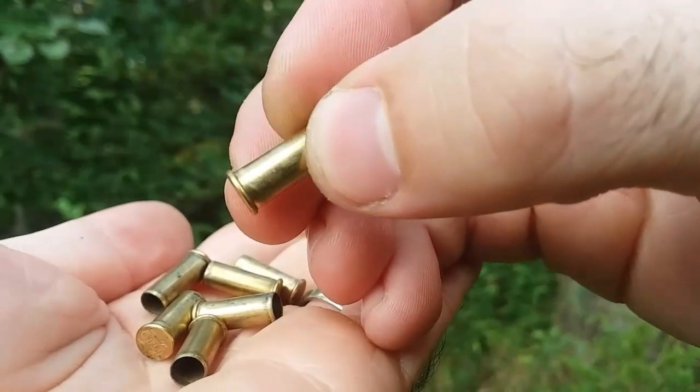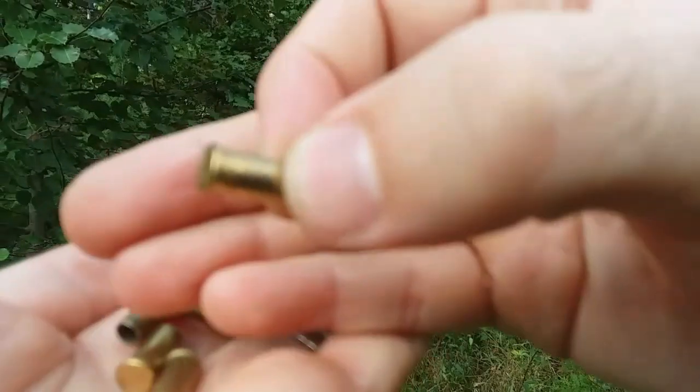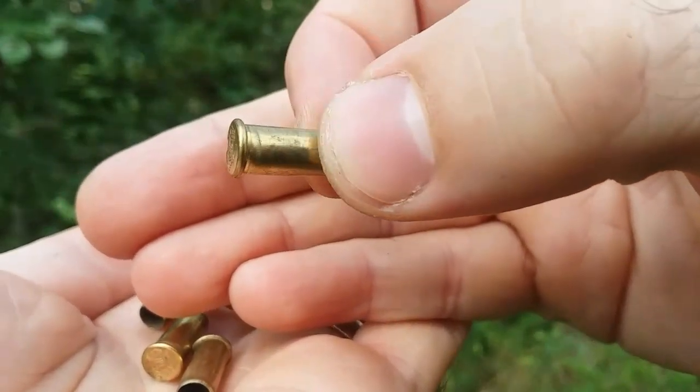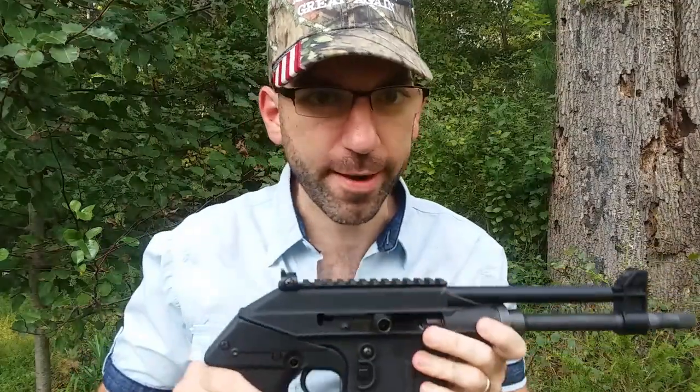But Kel-Tec claims to have fired 20 rounds with no malfunctions, so maybe this is normal. I'll just continue to shoot the gun as is and hope that Kel-Tec knows what they're doing. So I'm putting my trust in you, Kel-Tec.